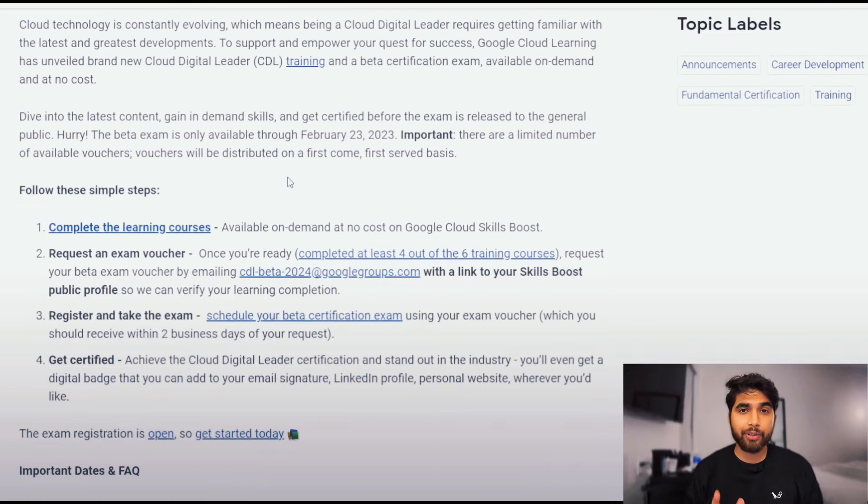Here's how you can get a free voucher by following these simple steps. You have to complete the learning courses available on demand on Google Cloud Skills Boost. Then you request an exam voucher once you're ready, which means you should have completed four out of the six courses that are listed. You can request your beta exam voucher by emailing cdl-beta-2024, along with a link to your Skills Boost public profile, so that they can verify that you have completed four out of six courses.